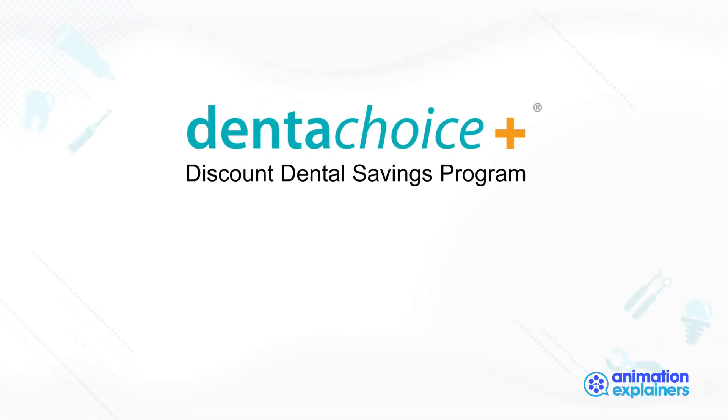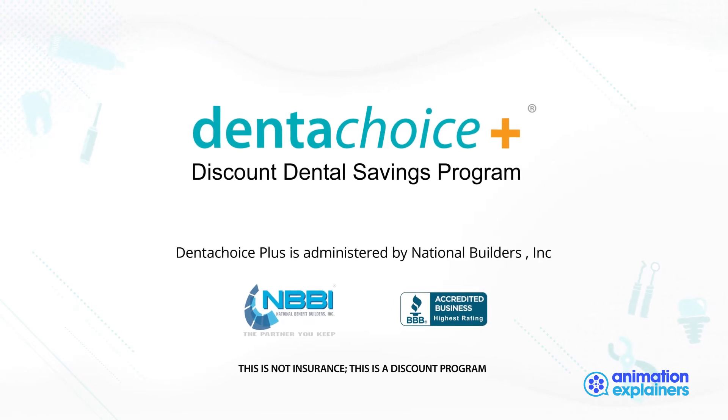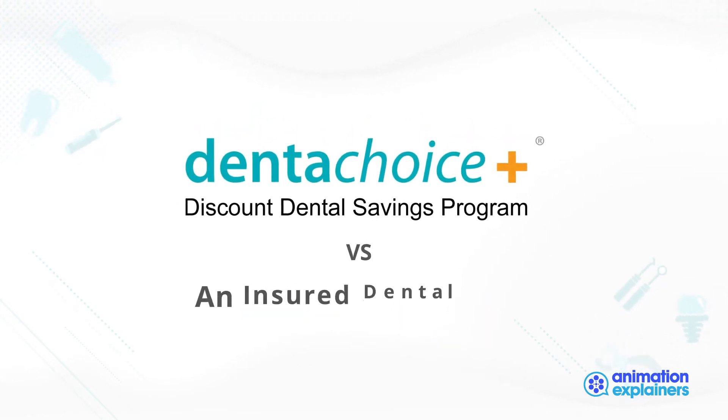At National Benefit Builders, Inc., we focus on educating our consumers on their decision to purchase our Dental Choice Plus dental savings program versus an insured dental plan.